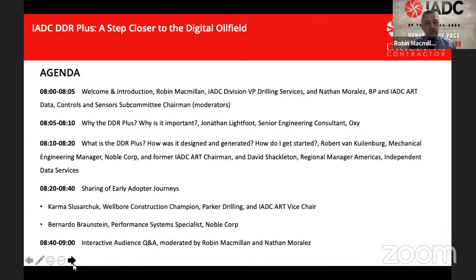This started three years ago, and we thought it would be very important to start with why — why are we doing this. Ideally, we wanted an operator to tell us why the DDR Plus is important. So we're very grateful to have with us today Jonathan Lightfoot from Occidental. Jonathan is the senior engineering consultant at Oxy. He's got a mechanical engineering degree from the University of Louisiana at Lafayette. He's been with Oxy for nine years and prior to that 15 years with an independent directional drilling company. His current responsibilities include wellbore positioning and engineering training. Over to you, Jonathan.